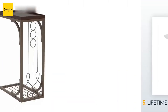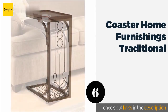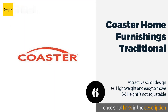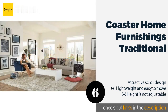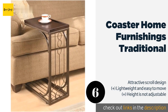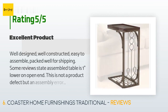The next product is Coaster Home Furnishings Traditional. If you need a model that slides discreetly out of the way between uses, the Coaster Home Furnishings Traditional is a solid choice. Its features are enhanced with a burnished copper finish that adds an elegant touch to your decor. This product is available on Amazon for $38.